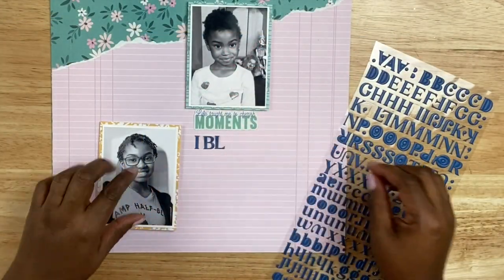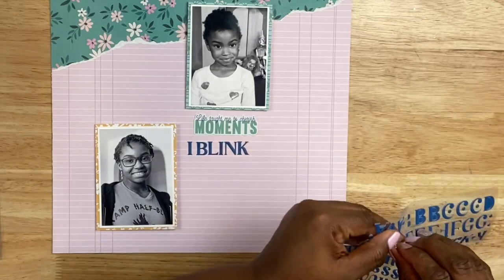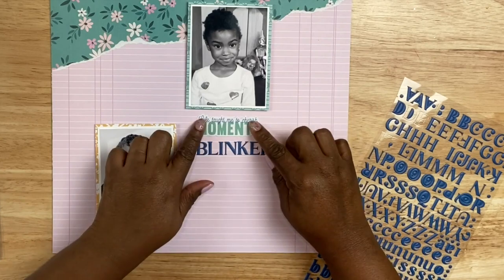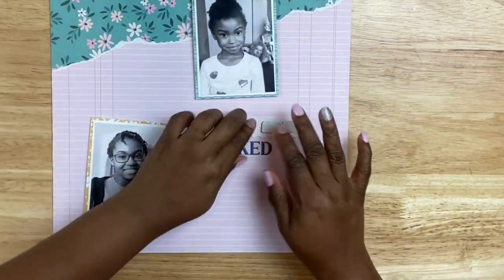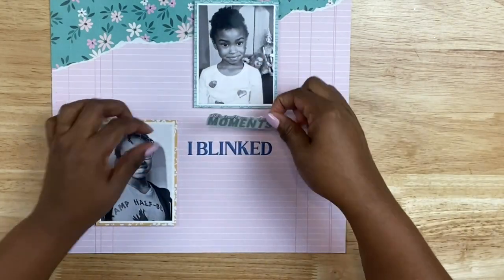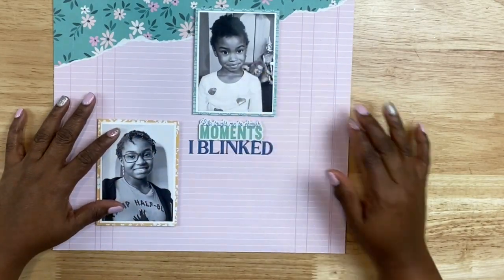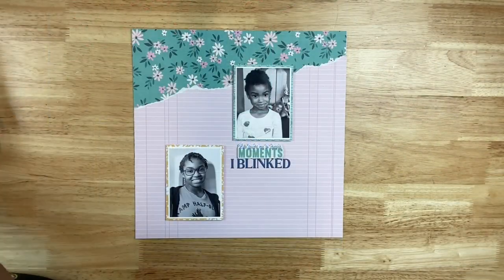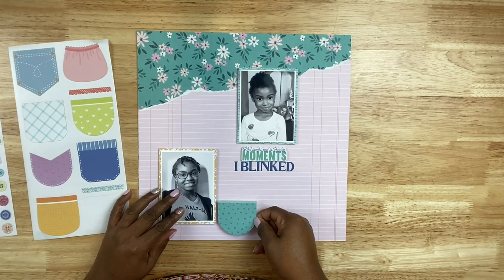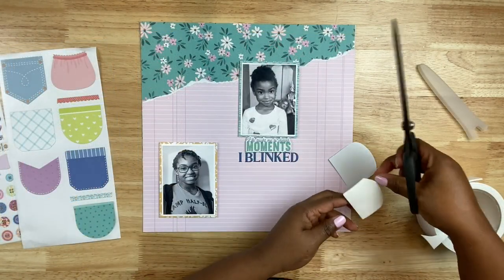Before I start embellishing I want to get the title done. I found a die cut in the collection that says 'life taught me to cherish these moments,' and I'm going to take the letter stickers that came with the kit and spell out 'I blinked,' because it really feels that way. If you are a parent or parent figure to a young person, it seems like they just grow overnight. I distinctly remember her being six, in kindergarten, and now she is this teenager doing great things — it just seems like I blinked and overnight there she is.